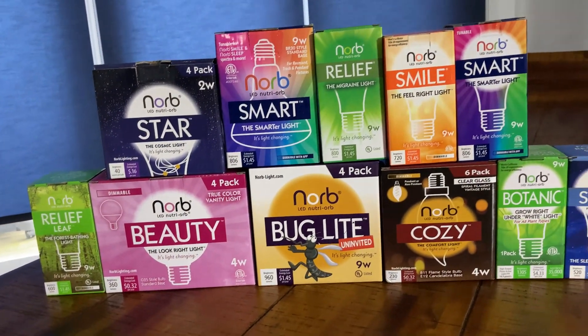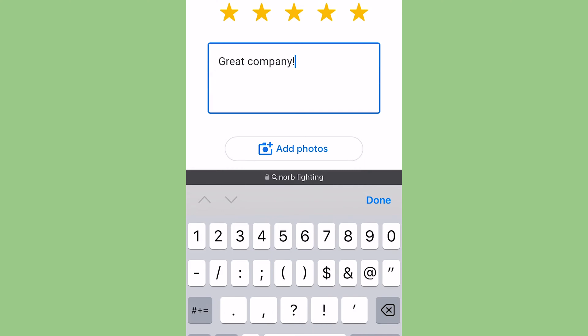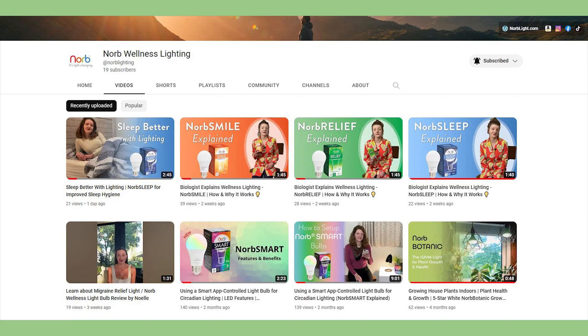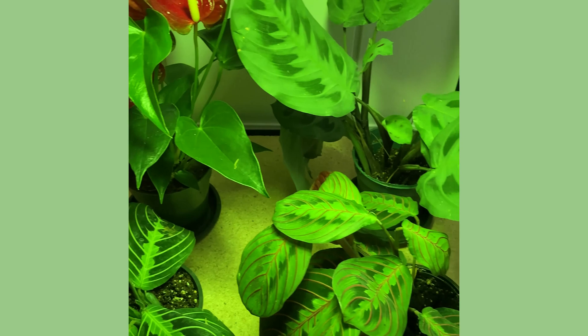Thank you for your interest in Norb Lighting products. I encourage you to give them a try — please send photos and leave your reviews. Check out our other YouTube videos for more information on our products, and stay tuned for a follow-up video regarding growing tropical houseplants indoors.